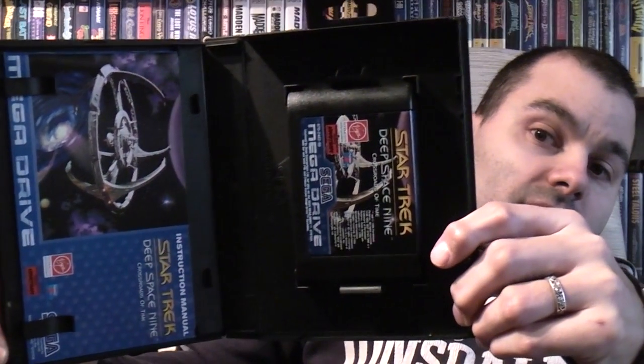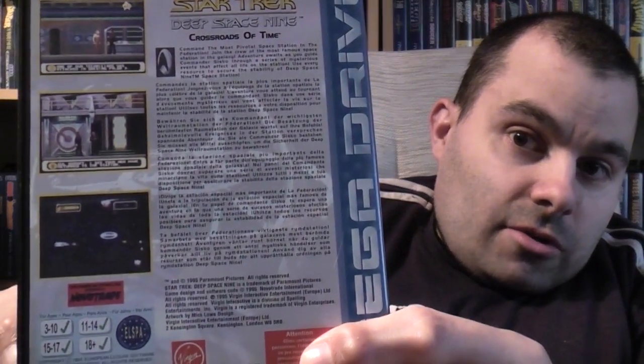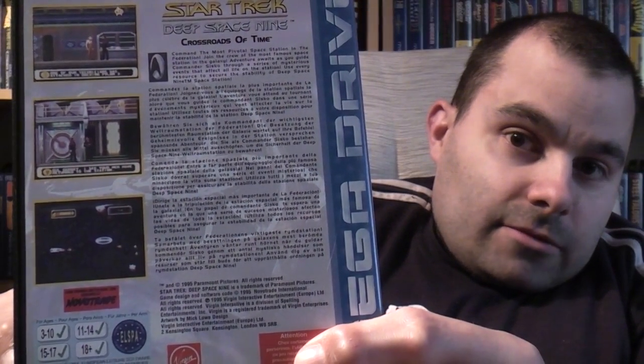Condition-wise, this is absolutely fantastic — really pleased with it. You can see the label at the top, and condition-wise there doesn't seem to be a mark on it. You can see the manual and the cartridge there — absolutely pristine condition, I'm really impressed with it. I'll show you some screenshots on the back as well. I think that now puts me down to 16 needed for a full PAL Mega Drive collection.